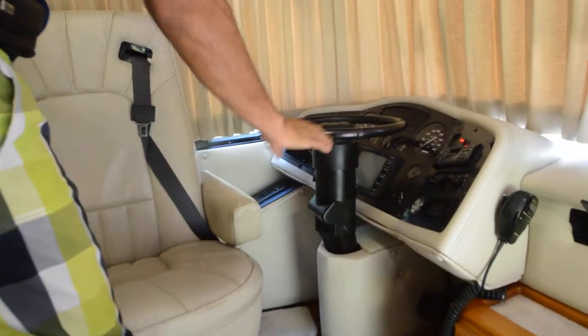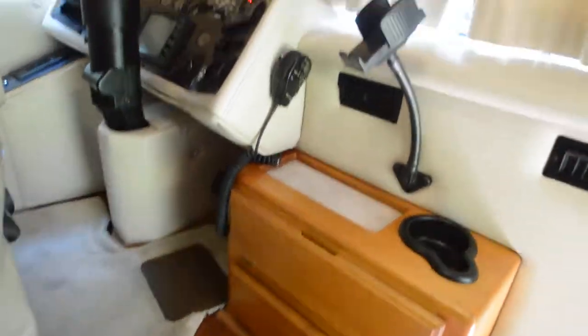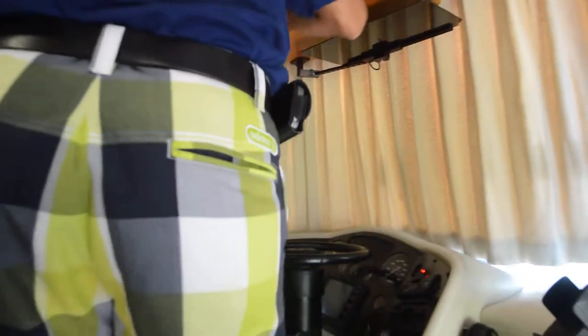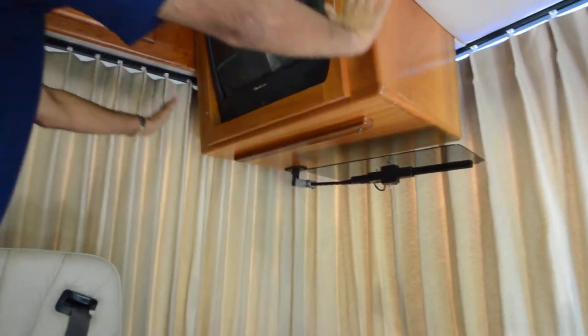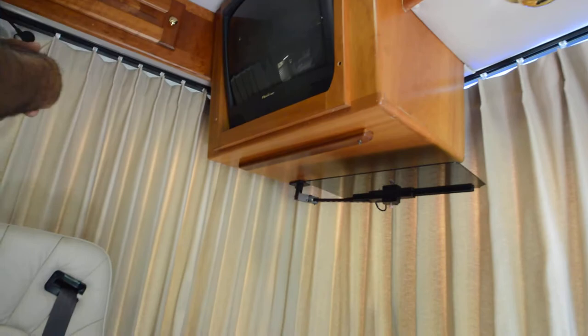Starting with the cockpit area: we have a backup monitor, exhaust brakes, a six-speed Allison transmission, a three-point leveling jack system, and a Sony stereo with a 10-disc changer. Look at the dash — no cracks whatsoever, really good shape. Even the privacy curtain has no condensation or stains. That proves the previous owner took pride in owning this motorhome. Right here you've got a TV, and for about $300–$400 an RV tech can professionally install a 32-inch LED TV.